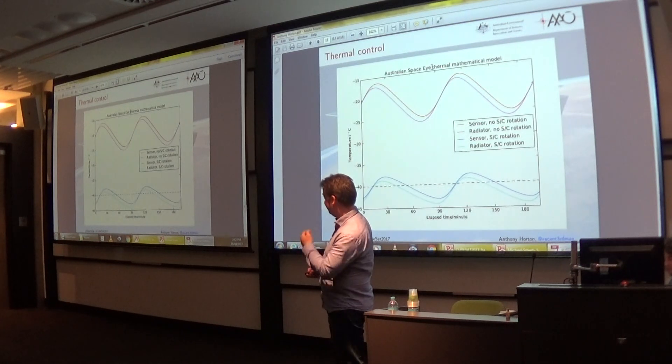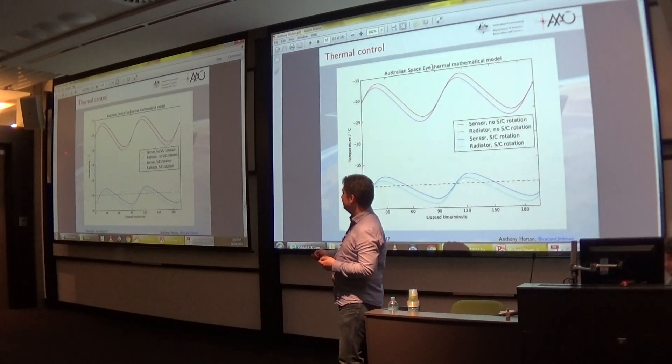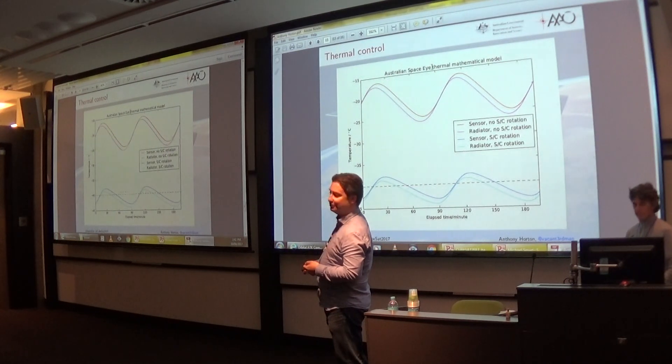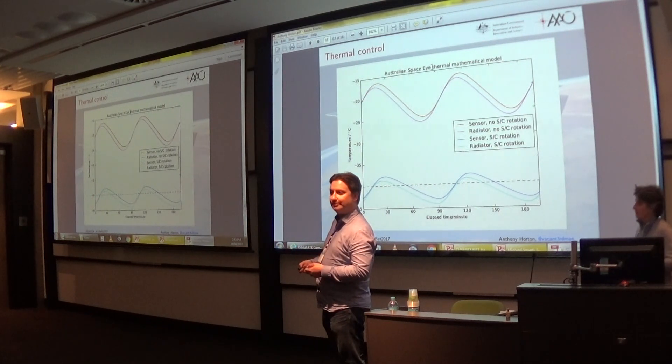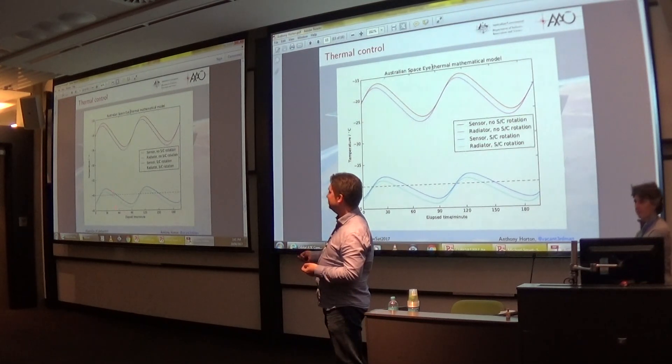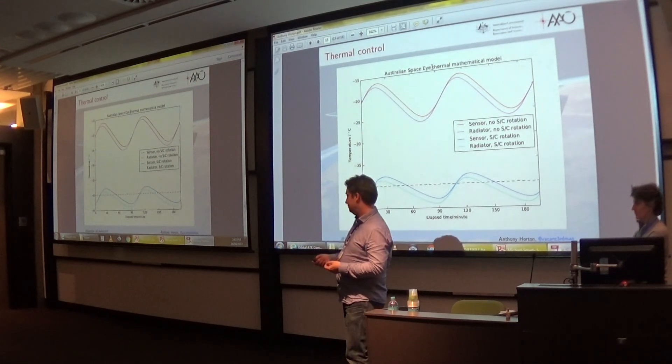Here are the results from the modelling — the image sensor temperature as we go through a 90-minute orbit. Without IR avoidance manoeuvres the temperature stays higher, but with them, for a 30 to 40-minute observing window per orbit, we get well below minus 40 on the image sensor.